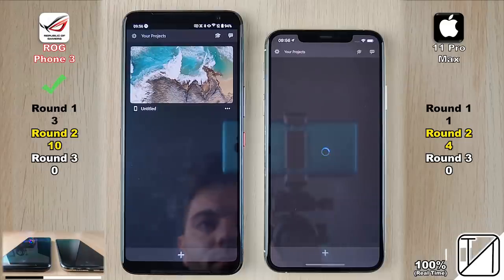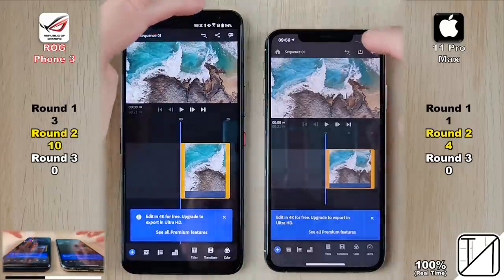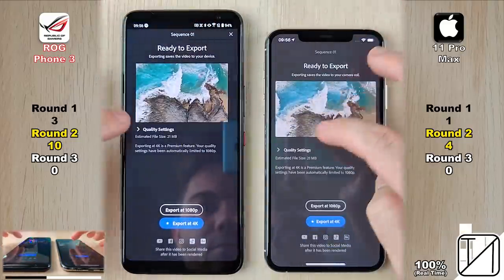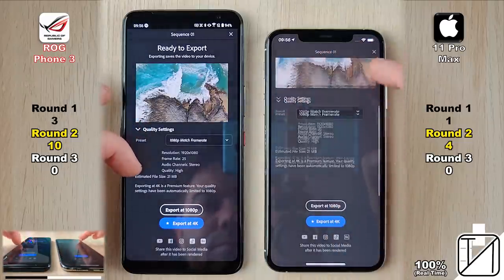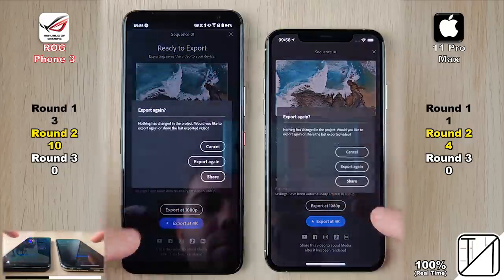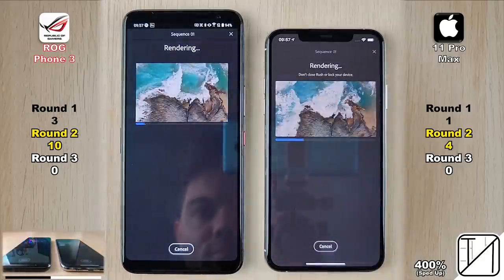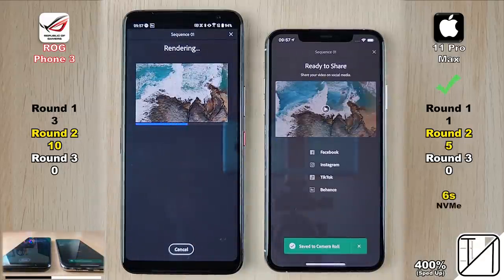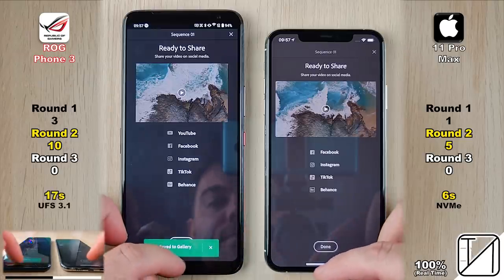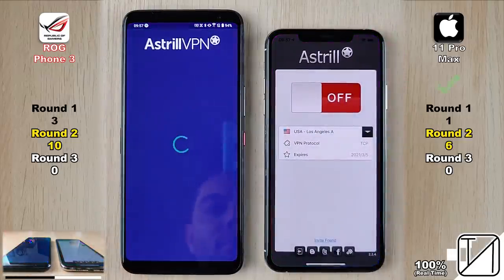Going into Adobe Rush, a video editing app, the ROG Phone opens it slightly faster, getting its tenth point — now into double digits. Opening up the project was too close to call. We then export a 4K 25fps clip compressed down to 1080p at 25fps. With NVMe storage on the iPhone — the fastest storage available in a smartphone — it takes just 6 seconds on the iPhone 11 Pro Max, as opposed to 17 seconds on the ROG Phone's UFS 3.1 storage.